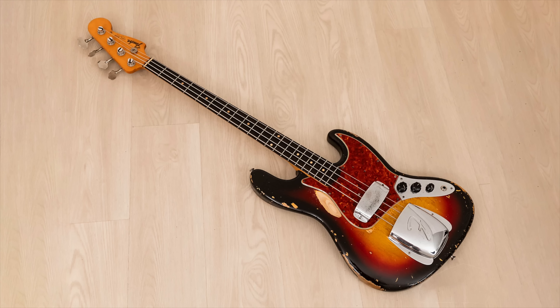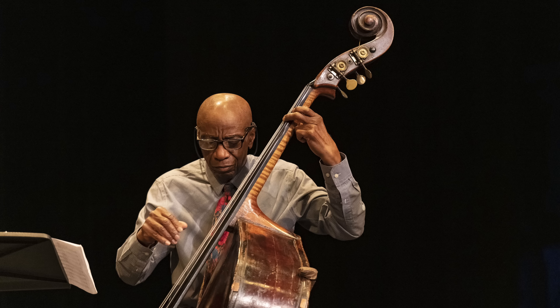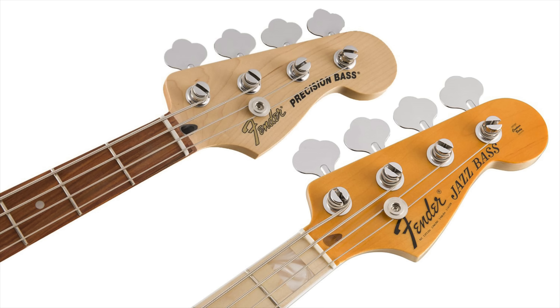The Fender Jazz Bass was announced in 1959 as a deluxe version upgrade of Fender's original electric bass, the Precision. Originally offered for the kingly sum of $279.50 in standard sunburst finish, they began producing them in March of 1960. Fender's head of marketing Don Randall named it the Jazz Bass, but ironically, though it was designed to lure upright players over to electric, the upright players often preferred the wider neck of the Precision.